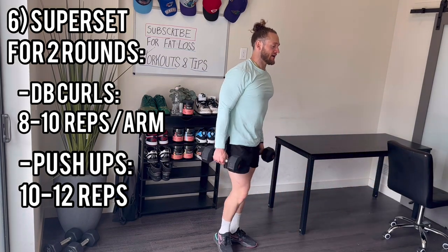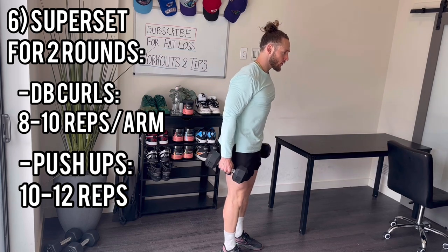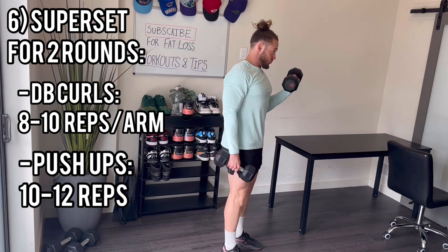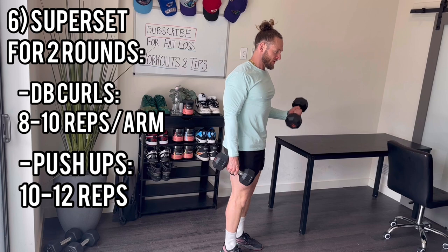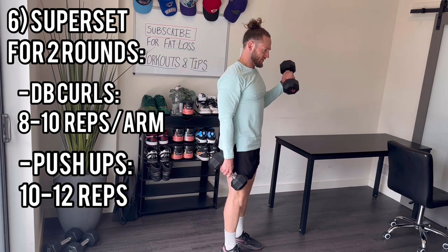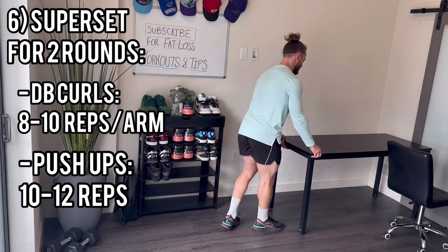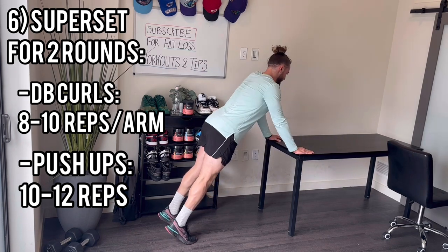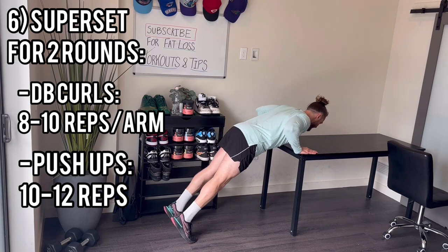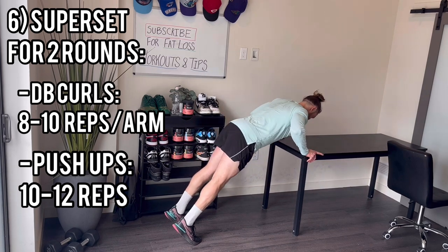Last set of curls and incline push-ups. Curls — 8 reps each arm: 1, 2, 3, 4, 5, 6, 7, 8 — done with curls. Now incline push-ups again, 10 reps: 1, 2, 3, 4, 5, 6, 7, 8, 9, 10.